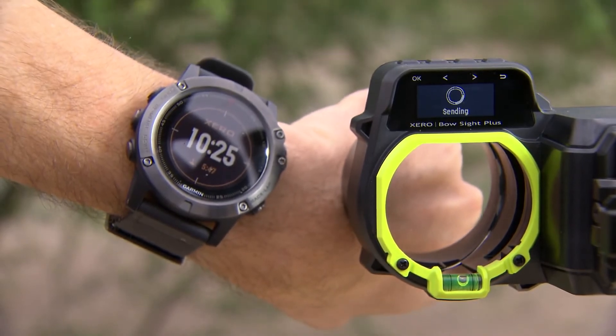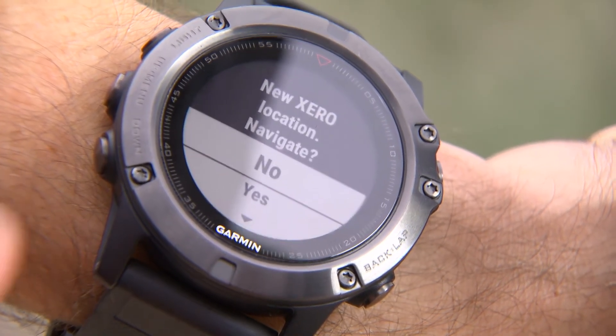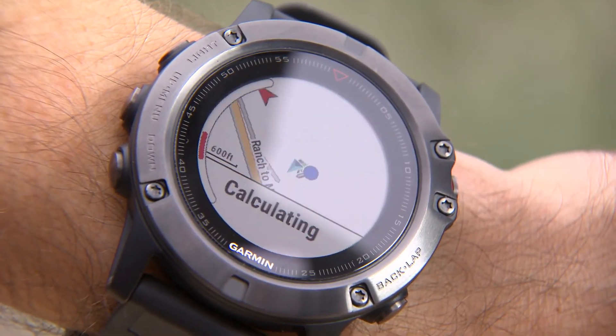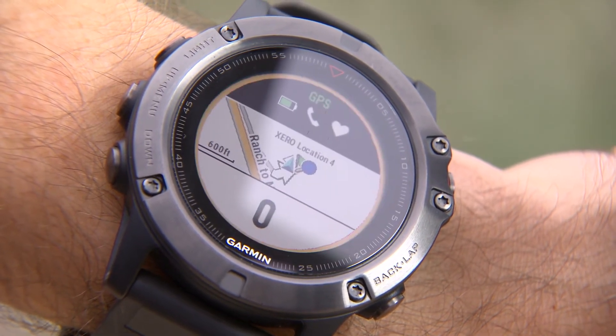Your device will show a notification from Xero when it receives that data. Select Yes to save the waypoint and begin navigating, or select No to save the waypoint in your Xero locations list for future navigation.